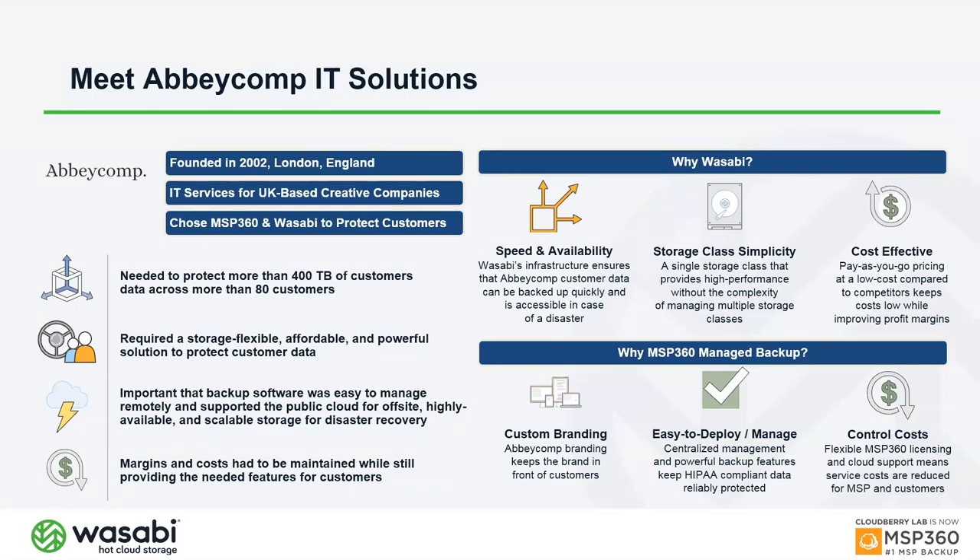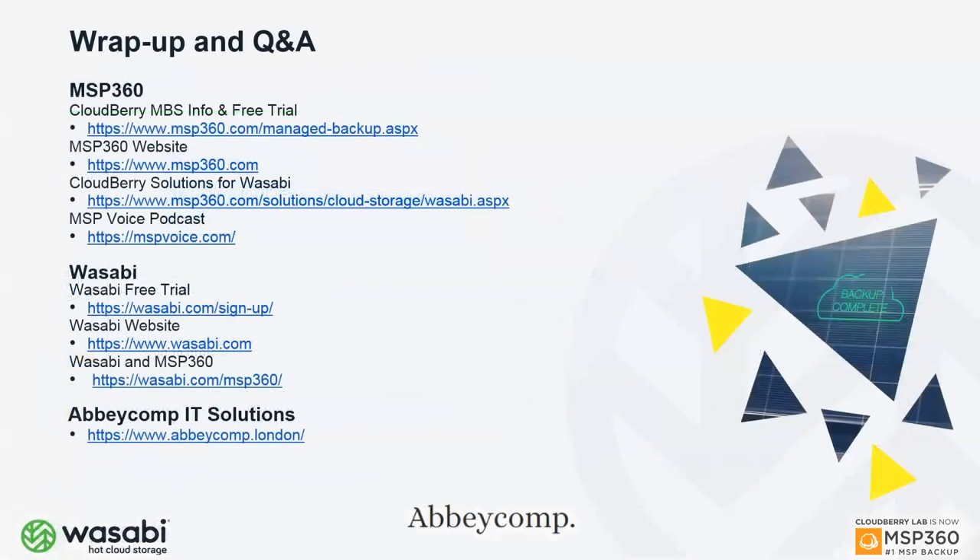MSPs are in the market to manage customer IT services, and to do that you need to hire people and generate revenue. It's really hard to do that when the services you're buying are overpriced to begin with. If you can get features you need at a more affordable price, you can bundle them into your base services, sell them separately, and stay competitive while maintaining acceptable margins for your customers.